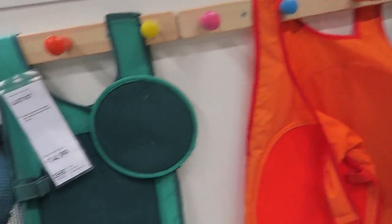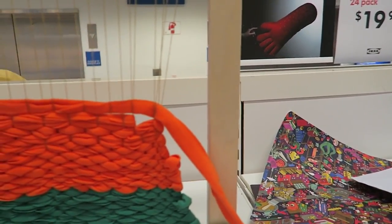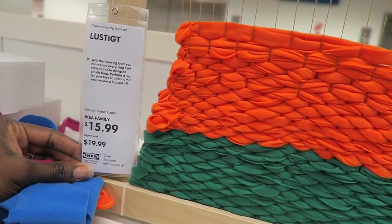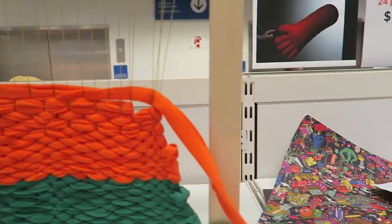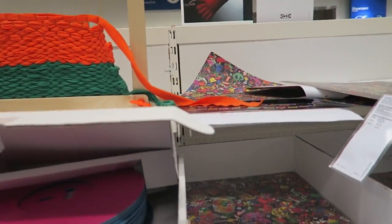How much is that? Oh it's $14.99. Zara would love this — it's like a weaving loom. You can weave everything from yarn, shoestrings, plastic bags — perhaps a rug for your toys. It's on sale for $15.99. I would get it but where am I going to put it? It's so big.